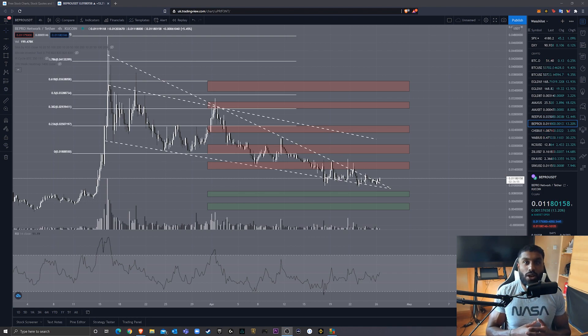Today I'm going to be doing a technical analysis on Bepro. If you're new to my channel, I do technical analysis, coin overviews, trading series — basically trying to be your one stop shop for crypto information.